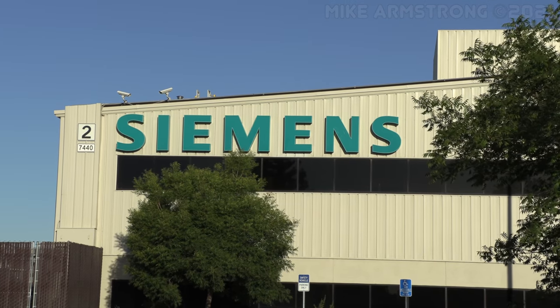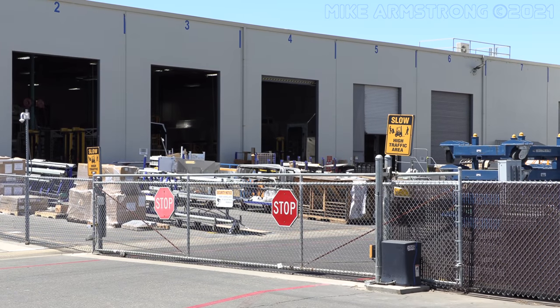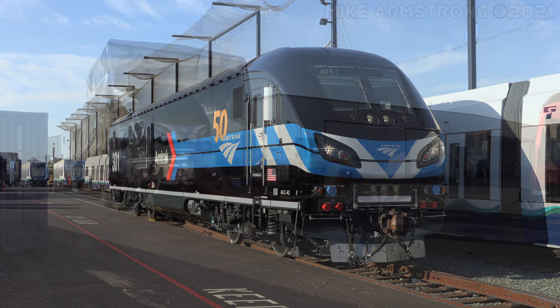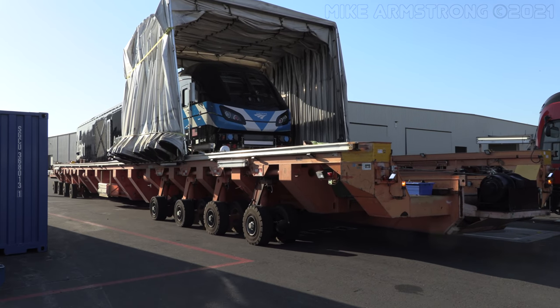We're back at the Siemens Mobility Rail Equipment Manufacturing Plant located on French Road in the Sacramento suburb of Florin. You may remember during our previous visit that locomotive 301 was fully assembled but still awaiting final decal work. When I arrived early in the morning, the locomotive was in the process of being moved to the north side of the facility.